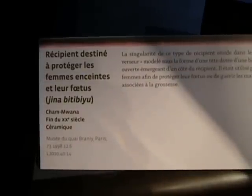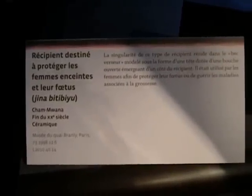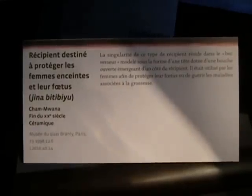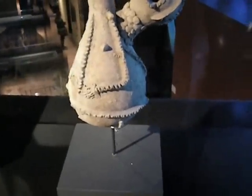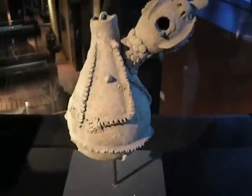This is a recipient which was to protect pregnant women and their fetuses. Late 20th century ceramic. This is a Nigerian art show at Cade Bromley in Paris.